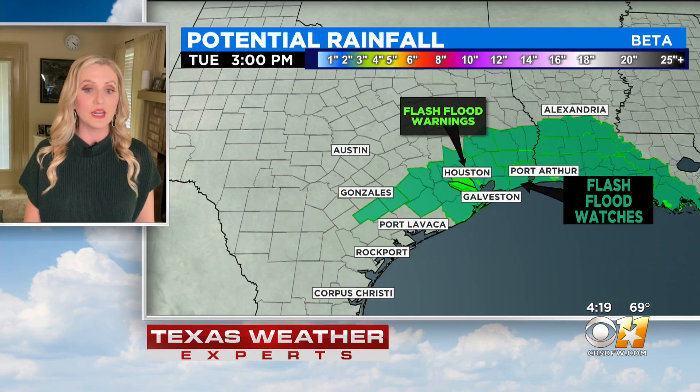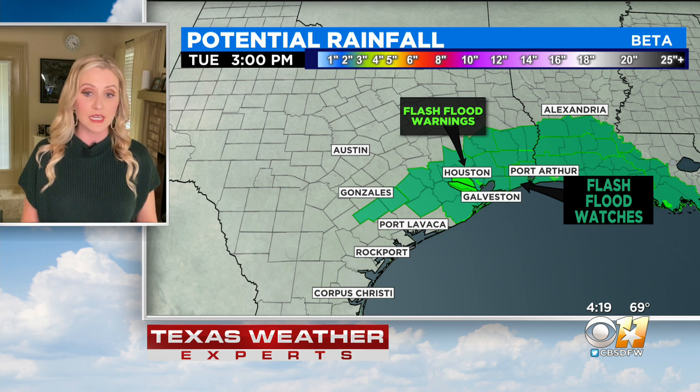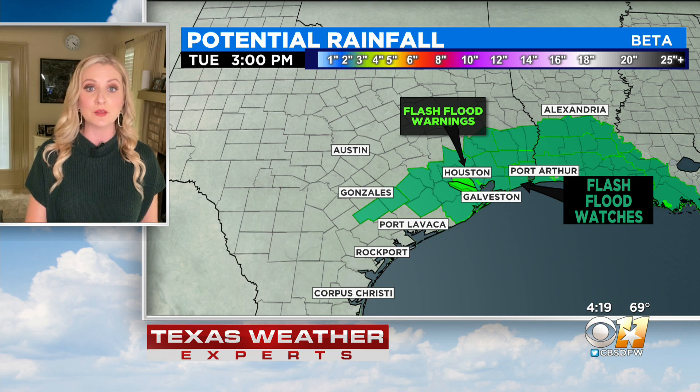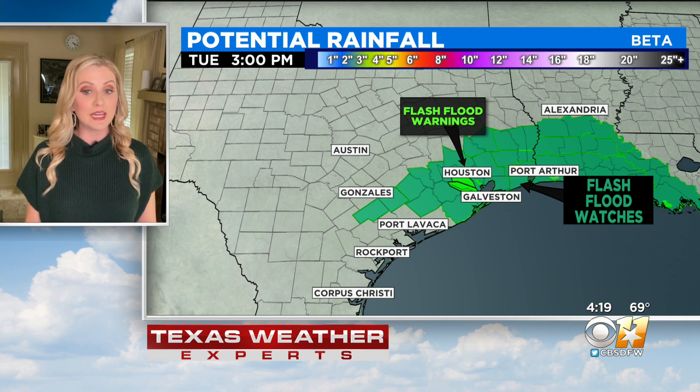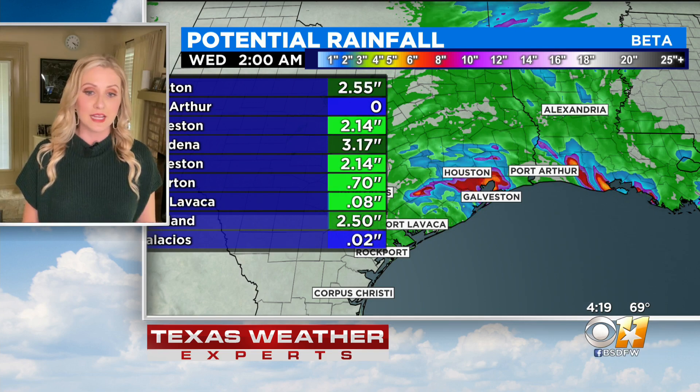We're going to continue to watch this rain overnight as the storm moves very slowly to the northeast. Flash flood warnings are in place for the Houston metro down toward Galveston. Flash flood watches still stretch along the Texas coast, the southeast Texas coast, and then not just along the Louisiana coast but pretty far inland as well, up towards Alexandria.